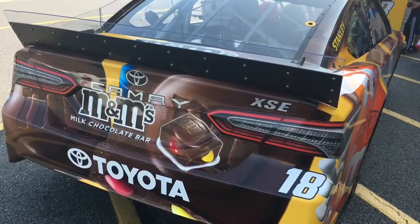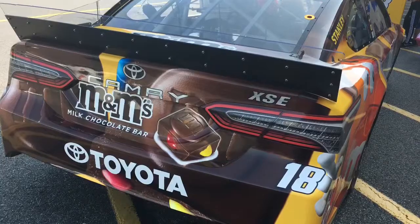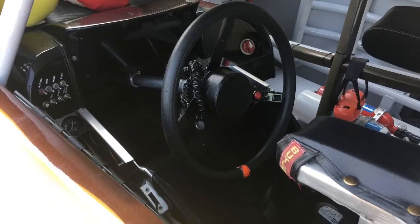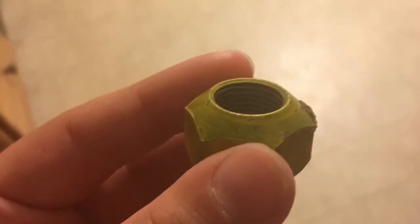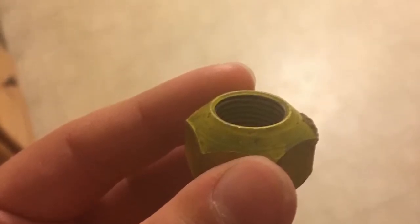When we got there I saw Kyle Busch's car first. There was also a NASCAR Heat 3 video game where if you win, you get a free lug nut. It was really cool — I won and I got the lug nut.